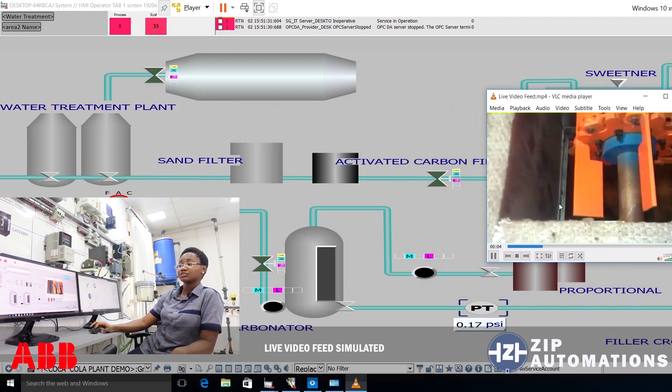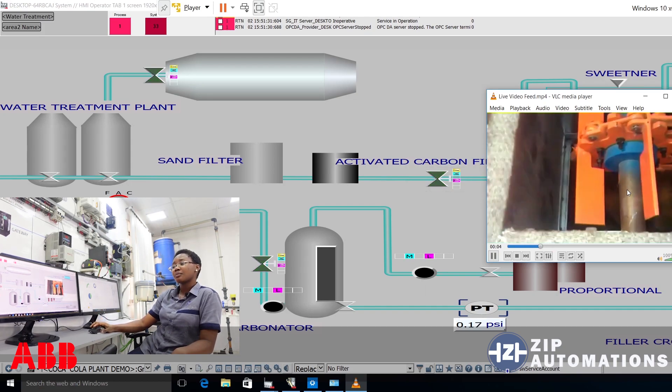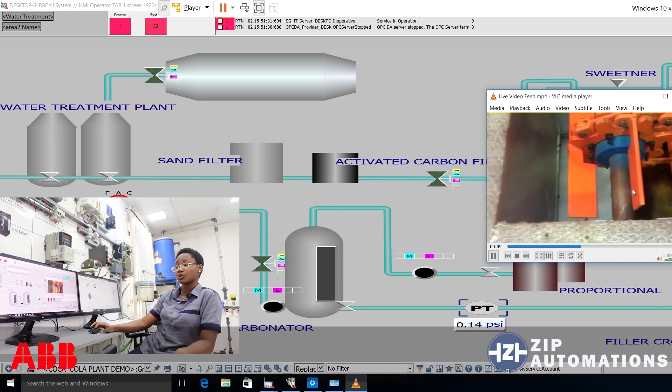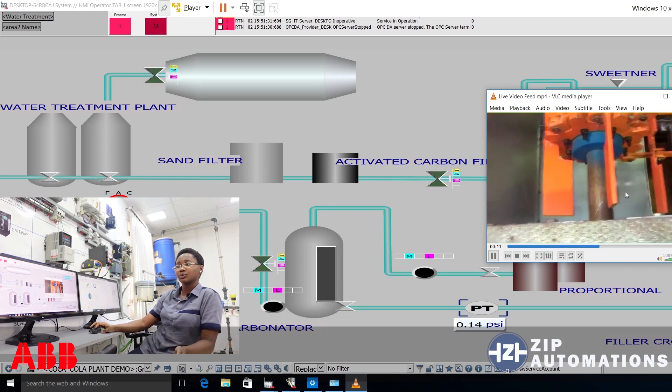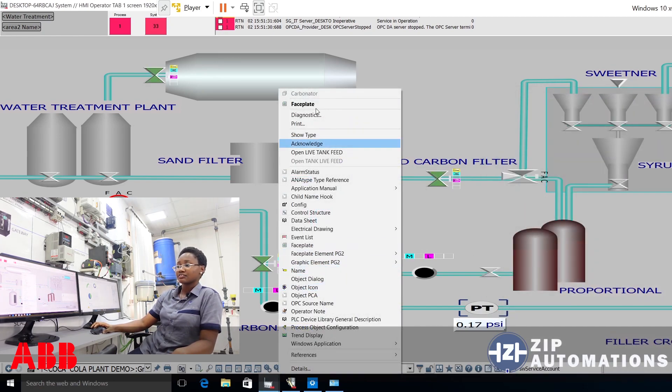I could also come to this valve, right-click, and access a live video feed transmitting directly from site — a camera placed on site that allows you to view visual information about this valve. This camera can also be controlled within the operator workstation; I can pan, tilt, and focus depending on what kind of view I'd like to see. I could also get a video feed of this tank, for instance.